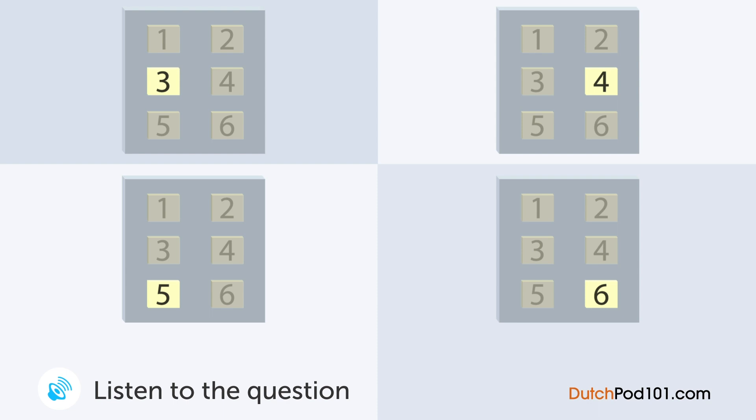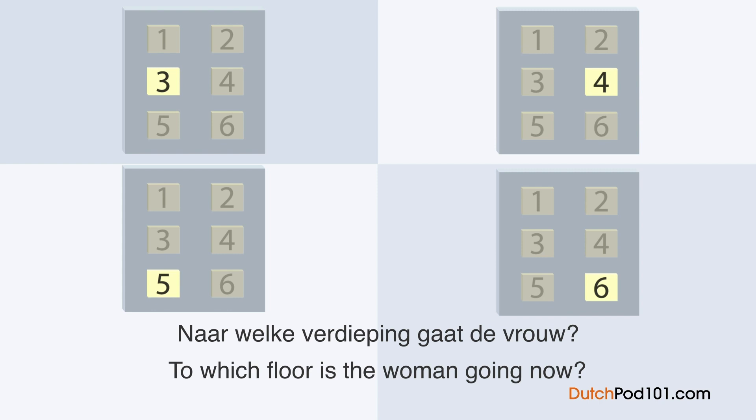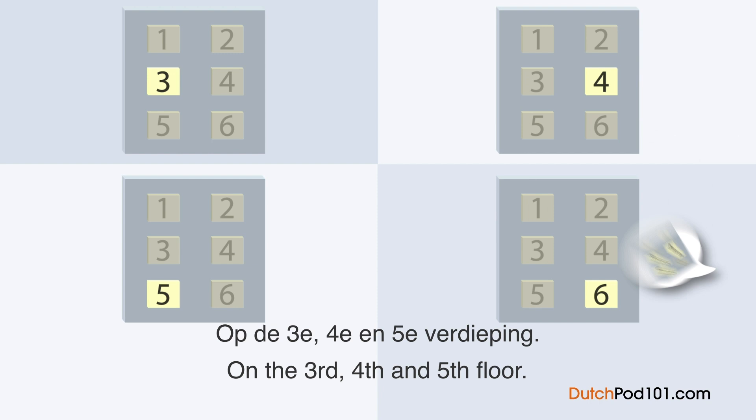Een vrouw is aan het praten met een winkelbediende. Naar welke verdieping gaat de vrouw? Excuseer, waar bevindt zich de kleding voor vrouwen? Op de derde, vierde en vijfde verdieping. Op welke verdieping hangen de jassen? Op de vierde verdieping. De lift bevindt zich daar ginds. Op de vierde verdieping? Dank u wel.